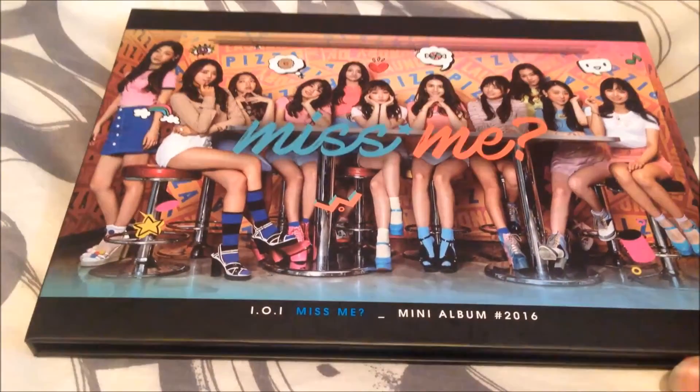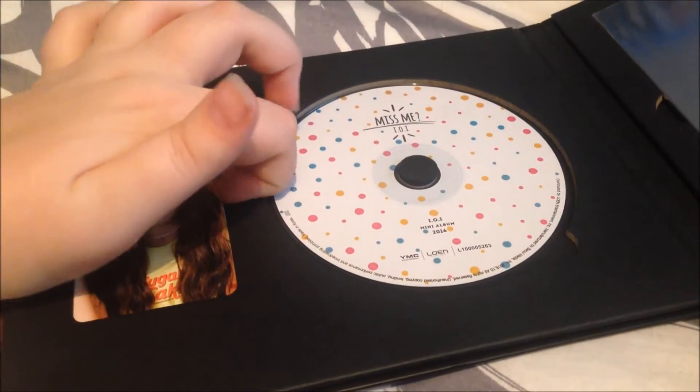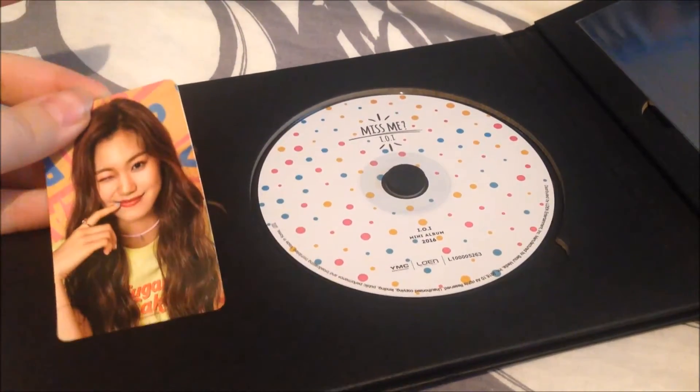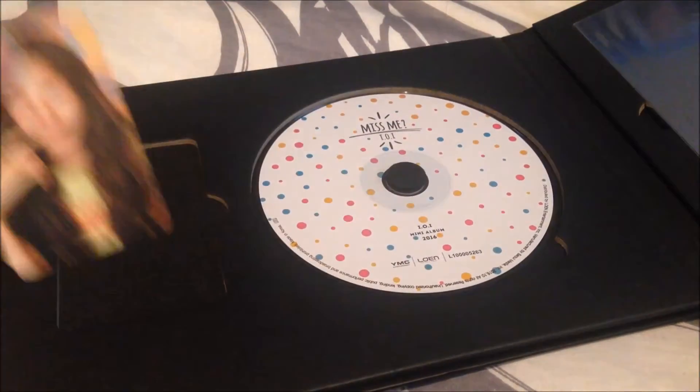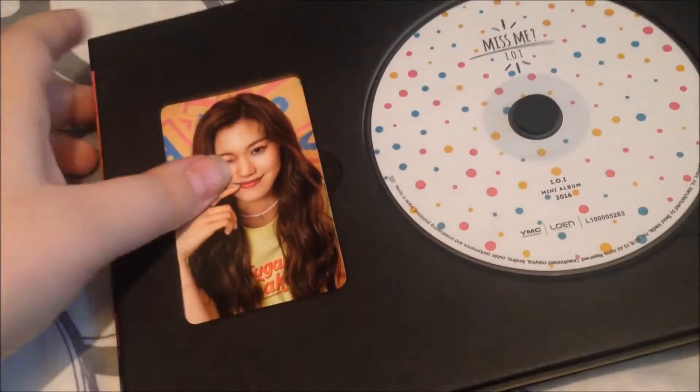And for the last of about this size is IOI's Miss Me, their newest mini-album, probably the last one. The only thing I don't like about this is how reflective this photobook is — it's just too reflective. And I got a photocard. I don't know any of the IOI members' names yet, I'm not even going to try. And again, this slot thing is really cool, but it's too small for the photocard, so it's probably going to get bent.